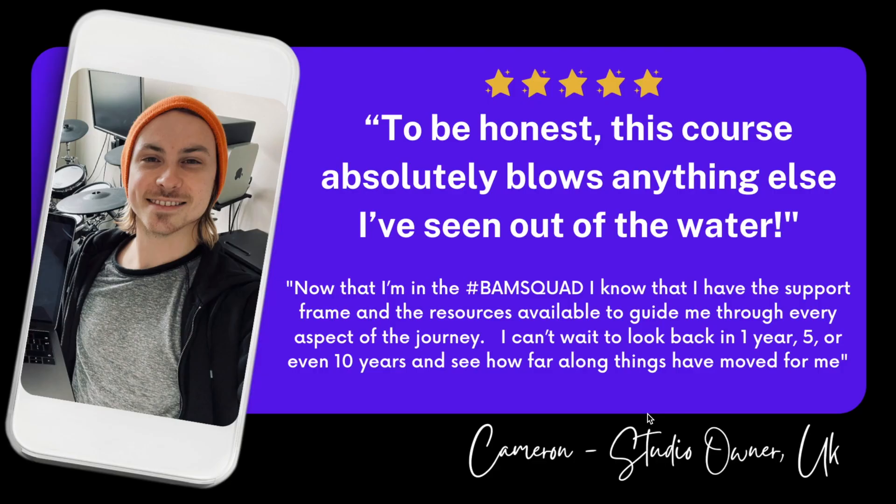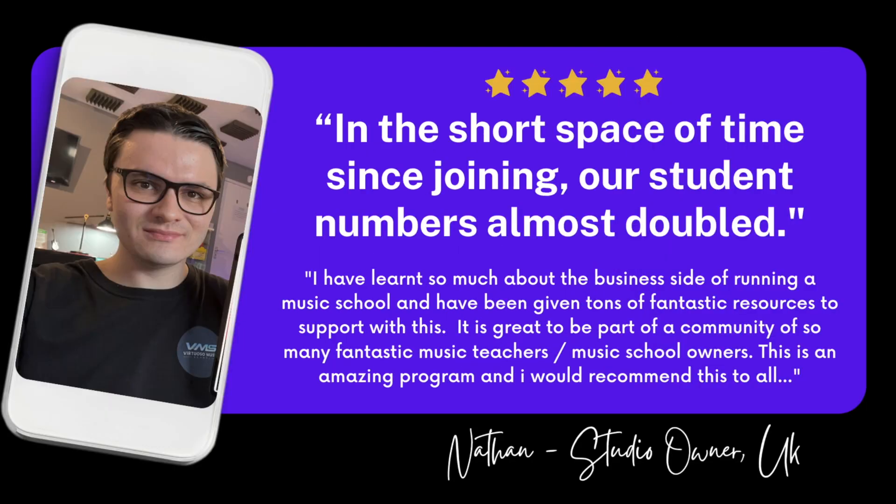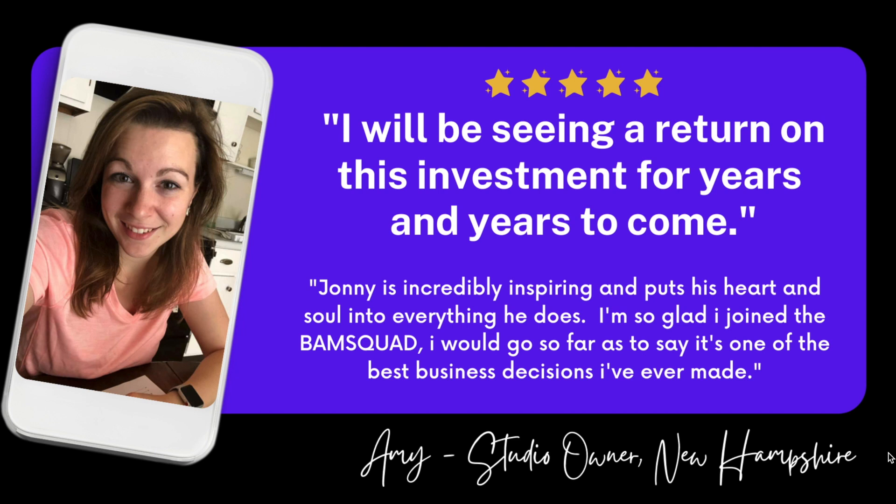Here are a couple of testimonials from members. Cameron from the UK said: 'This course absolutely blows anything else I've seen out of the water. Now that I'm in the BAM Squad, I know I have the support, framework, and resources to guide me through every aspect of the journey.' From Canada: 'Highly recommended is an understatement. The BAM team undoubtedly changed the way I run my music academy — I was heading in a direction that may have eventually ended my school, but Johnny and the crew helped me find a better way.' Nathan from the UK says his student numbers almost doubled in a short time since joining. Amy says: 'I'll be seeing a return on this investment for years and years to come — joining the BAM Squad is one of the best business decisions I've ever made.'